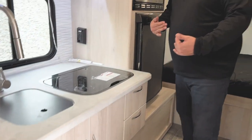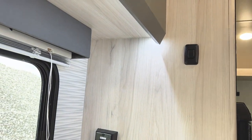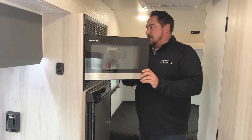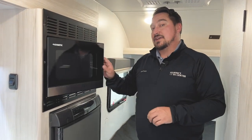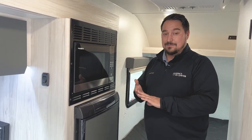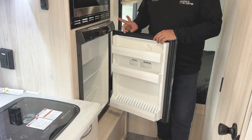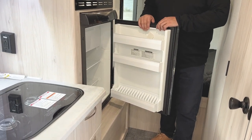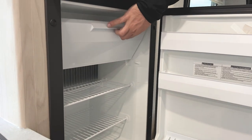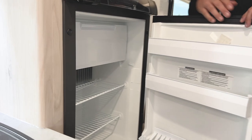They do a nice job with soft lighting over the kitchen that you can turn on or off, plus a plug. Going back further, they're actually doing a convection oven in here — there's no traditional oven, but the convection oven gives you the taste of a microwave and an oven in one. They also have a three-way fridge that works off 12-volt, 110, or propane, plus a nice ice box. So you've got a lot of room for your food.